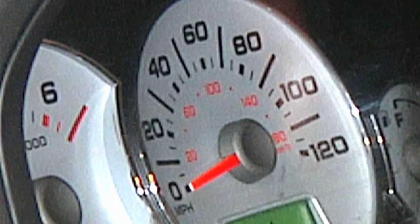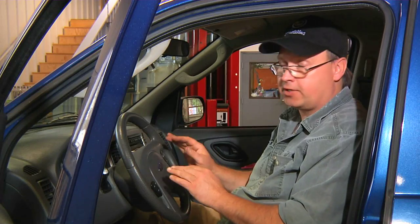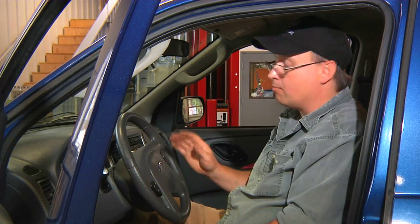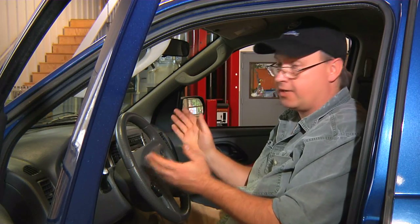So your trip odometer is an important part of your vehicle. It's designed in such a way so that it's very difficult to tamper with. As a matter of fact, it's a federal crime to tamper with any odometer on any vehicle. Most have safety features in place so that you cannot change the miles on any car.